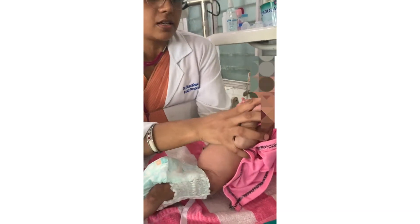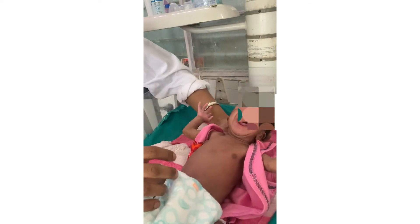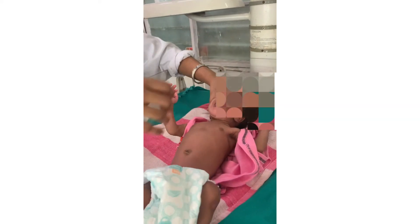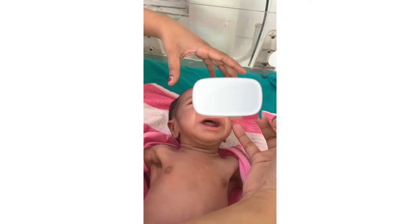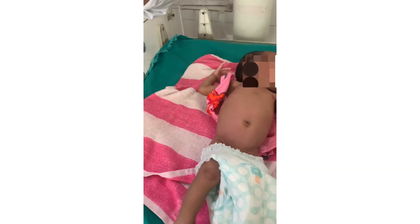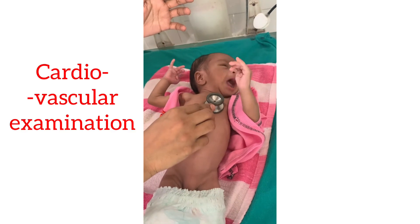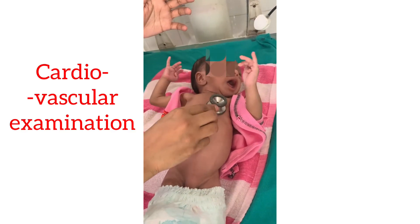Check the primitive reflexes: perform the Moro reflex last, as it will cause crying. Check the rooting reflex and the sucking reflex by placing a clean finger in the mouth. Now starting the cardiovascular system examination.